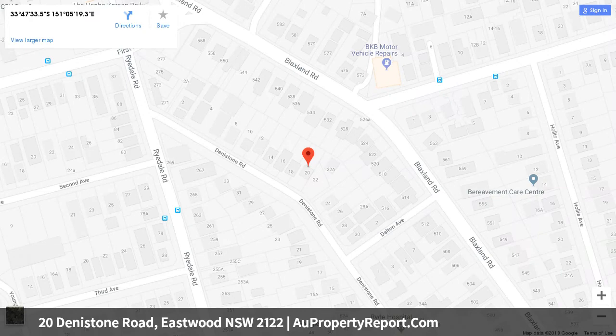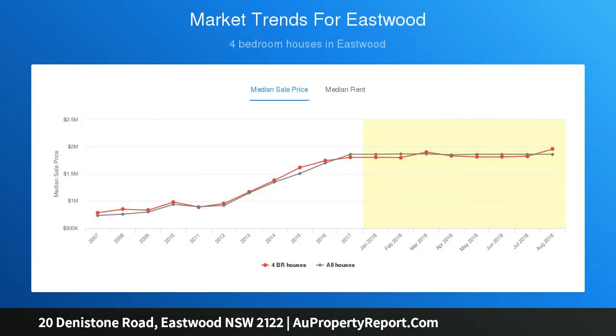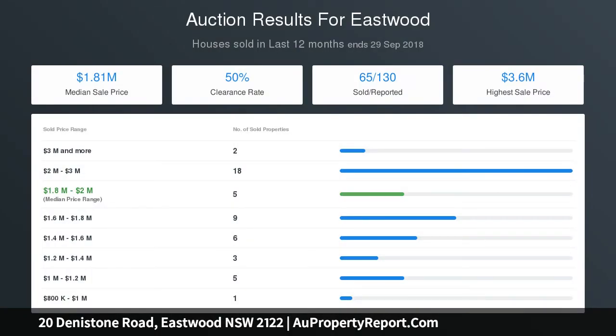Light-filled interiors with high ceilings. Array of formal and casual living areas. Family-sized kitchen with stone benches. Alfresco covered entertainer's patio with tiled floors. Beautifully landscaped gardens. Rear carport lock-up garage with two storage rooms. Potential to convert the rear garage into a granny flat (STCA).